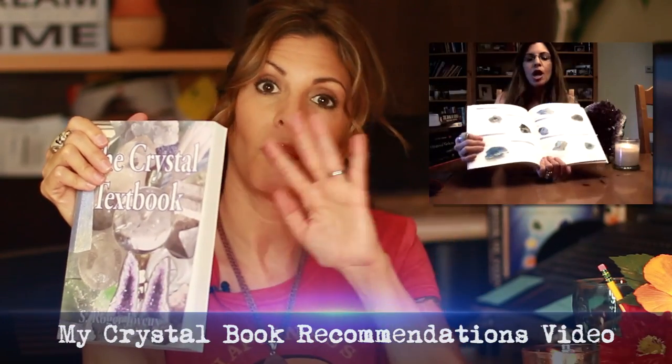When I recommend books, people really enjoy the ones I recommend regarding crystals. I have a whole video of my book recommendations. I'm pretty picky about which books I'll choose, because if I find some misinformation — especially scientific misinformation — in the book, then that one's crossed off my list. So if you ever wonder why certain popular crystal books aren't on my list, that's probably the reason why.